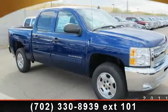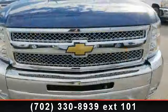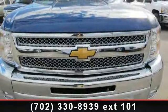Presenting the 2013 Chevrolet Silverado 1500. If you are looking for an automobile with great features, look no further.